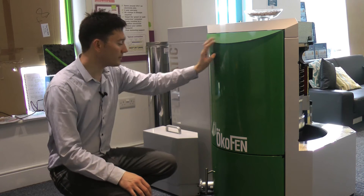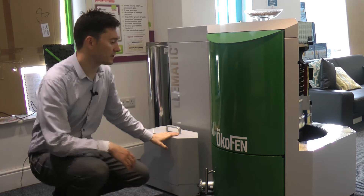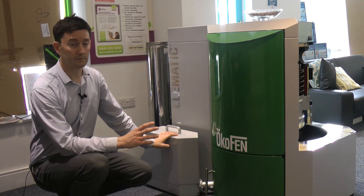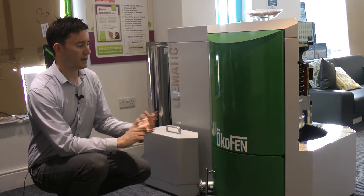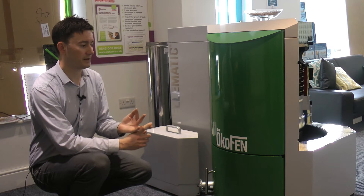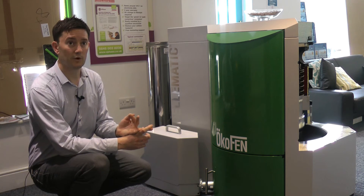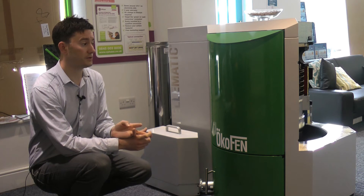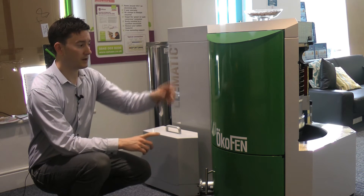The Okafen system you're seeing here is an automatic pellet feed system. You can have these as manual feed where you fill them with bags, or feeding with an auger-fed system from a hopper nearby, or if you need to have your pellet store up to 20 meters away you can have these systems vacuum feed the pellets.